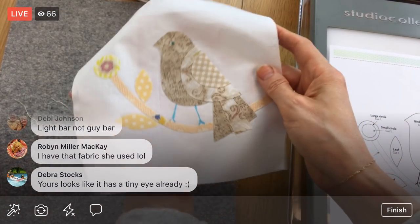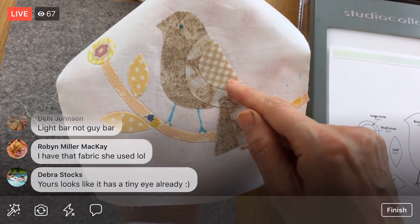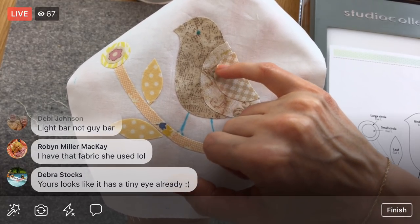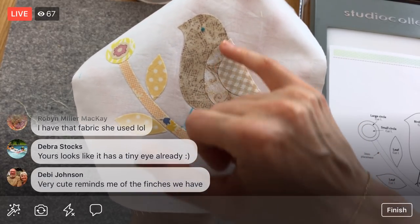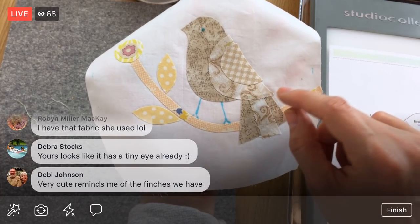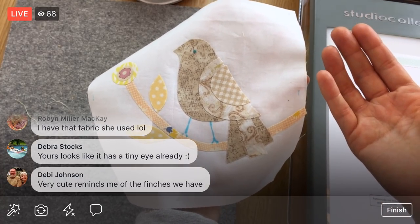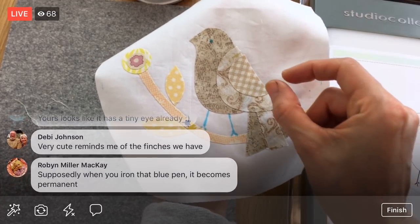Cute little birdies! There were so many sparrows outside in our garden today — everywhere. A whole horde of them, and something would spook them and a hundred sparrows would fly up all at once. Pretty! Now we have the raw edge appliqué basically attached. What we'll do is go over it with the sewing machine — just a normal straight stitch around all of it in some really light thread. I'm not doing anything fancy.